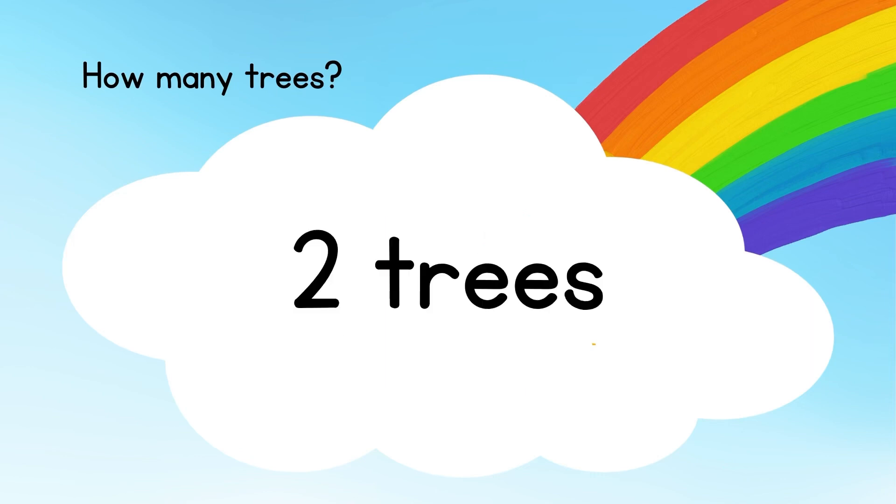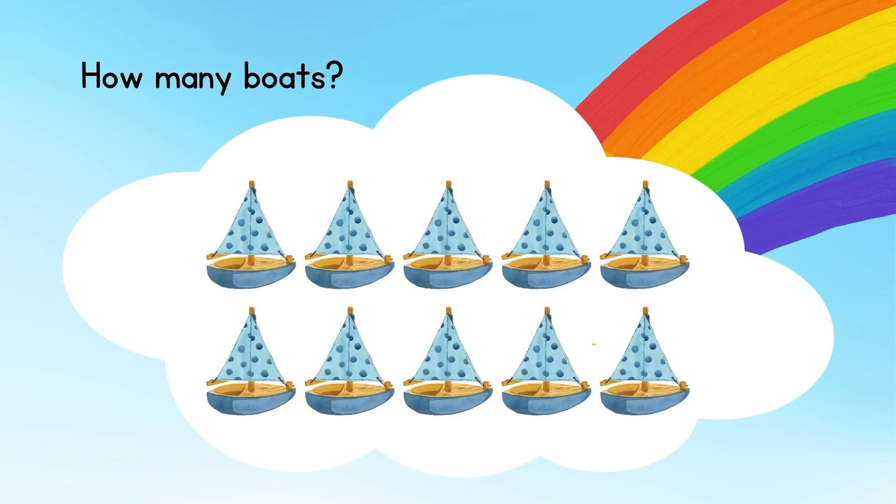How many trees? Let's count: one and two. The answer is two trees.